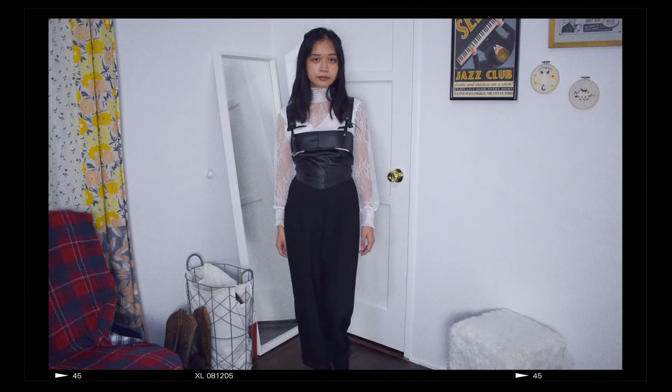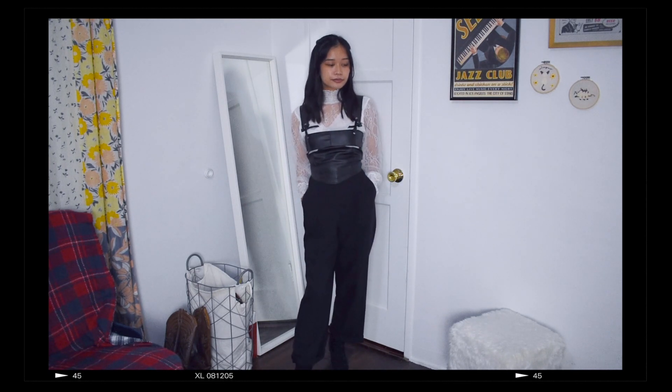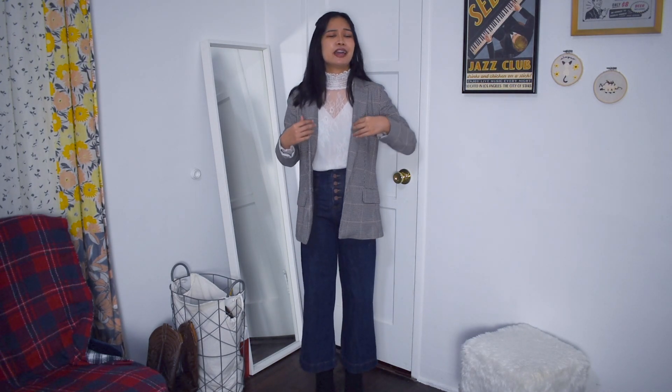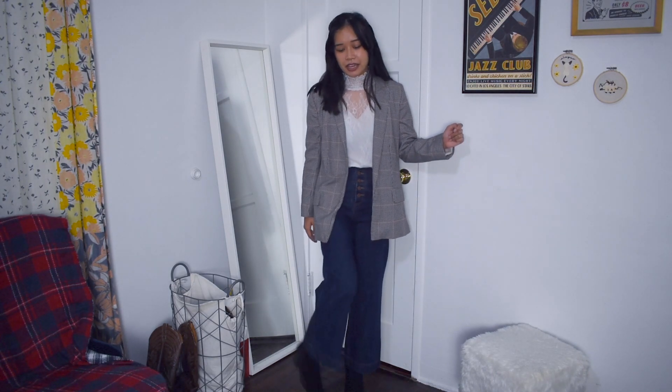Finally, we have more of a smart casual dark academia look. I have on my lace turtleneck again — I really love the lace turtleneck as just a little step up from a normal white turtleneck, it spices up an outfit so much. I tucked it into some wide leg jeans and paired it again with my black lace boots, then threw on a plaid blazer for more of that dark academia touch.